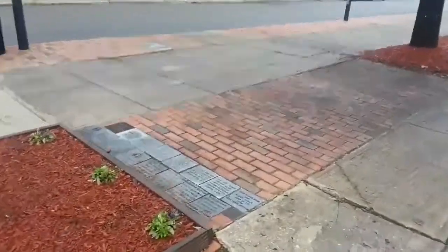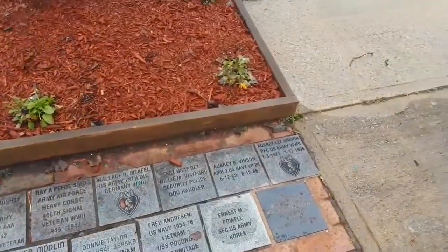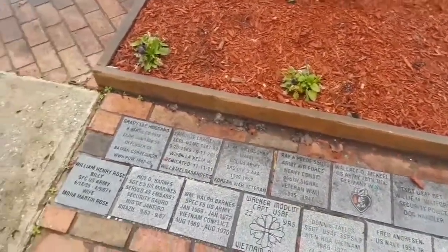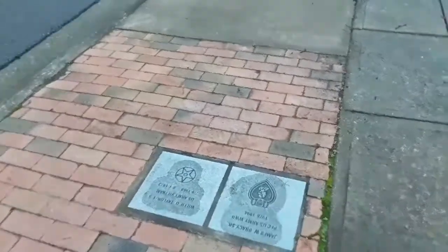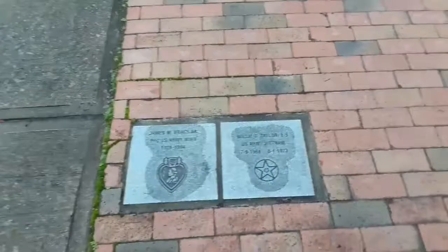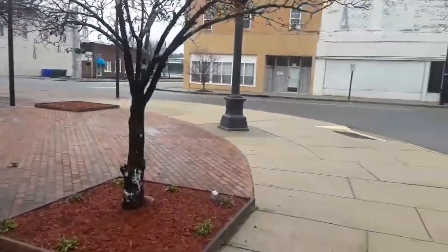Wherever you look, you've got the names of people who are from this area, and it tells everything they did. This is, like I said, probably the best dedication that I've seen since I started doing this. I really like this park. This is nice.